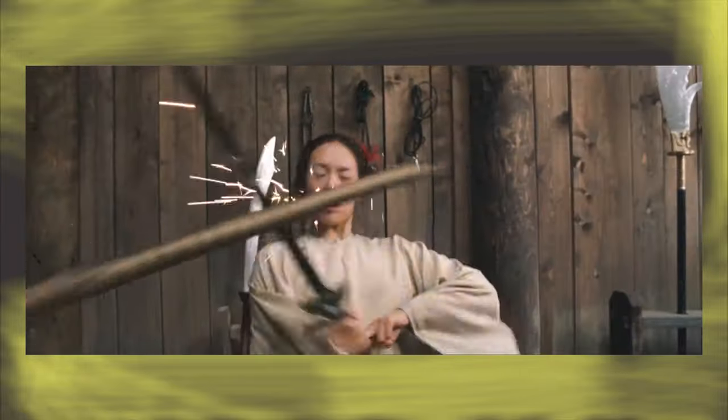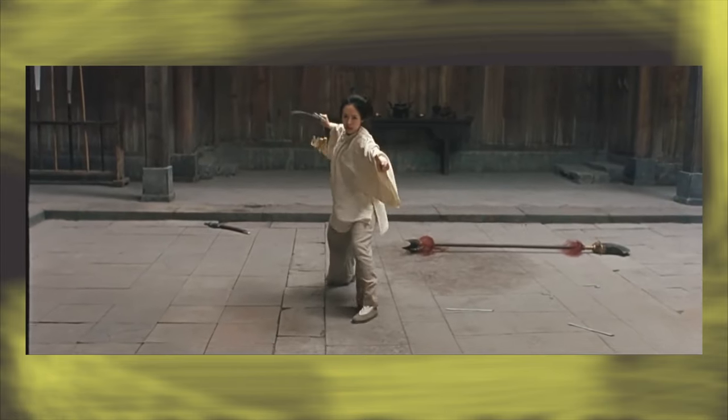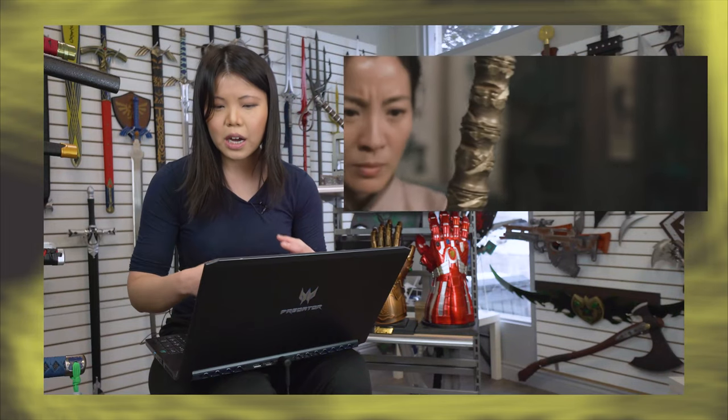Those are called flowers. Earlier I referenced Michelle Yao's character doing a flower with a spear — whenever you do that circular movement around your body, it's called a flower, and you can do that with most weapons. This is typical of Chinese wuxia films, where there's a lot of wire work, so characters are floating around a lot. That's just typical of the genre.